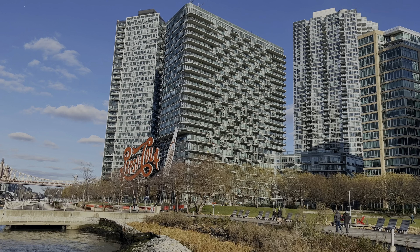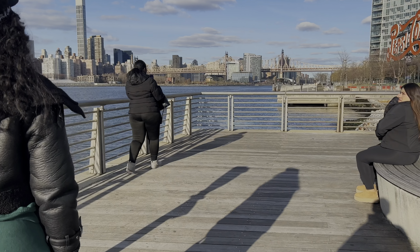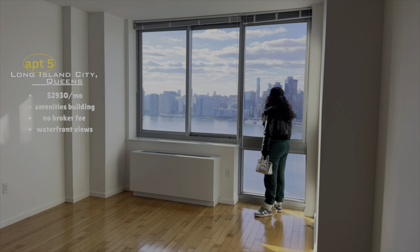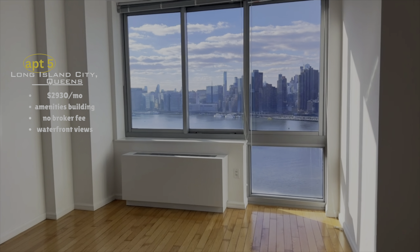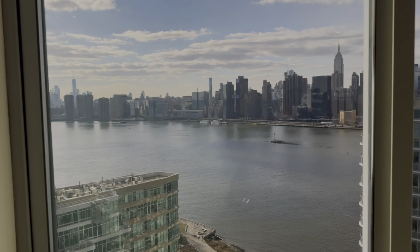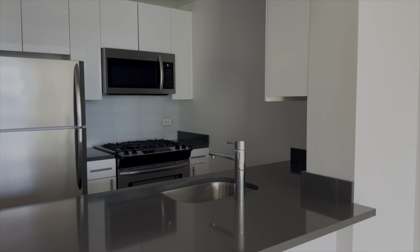Switching boroughs — we are now in Queens, more specifically Long Island City. I really wanted to check out this area because there are so many new luxury buildings being built there. It's also right on the waterfront, directly across from Manhattan, so the commute into the city wouldn't be too bad. The apartments in LIC were a lot more spacious. This apartment had the best waterfront views and was 511 square feet, going for a competitive net price of $2,930 a month with concessions. The kitchen had a lot of counter space and was sectioned off from the living space — one of my need-to-haves in a studio.